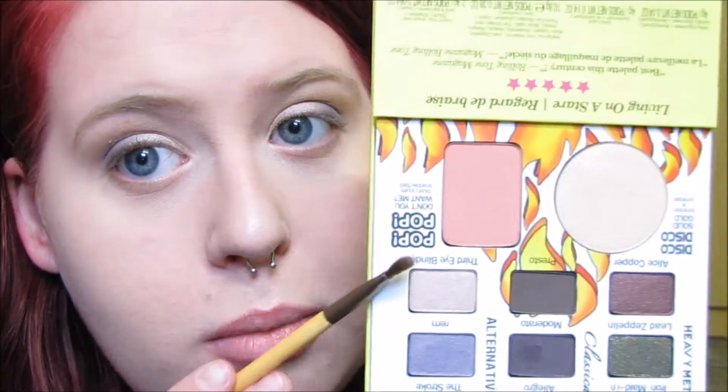Then for my lower lash line, I'm going to mix my brush in Third Eye Blinded — that light pink — and then Allegro, that matte medium-toned brown. I'm just going to mix those two colors together and smudge that along my lower lash line.